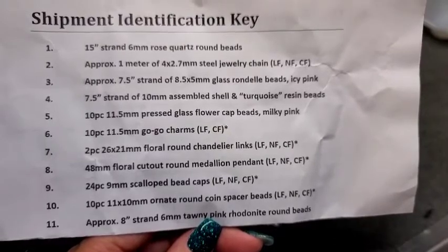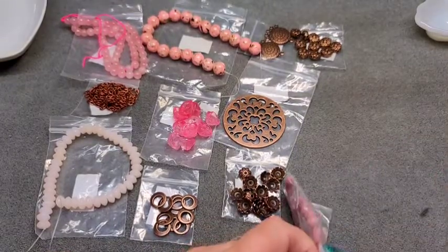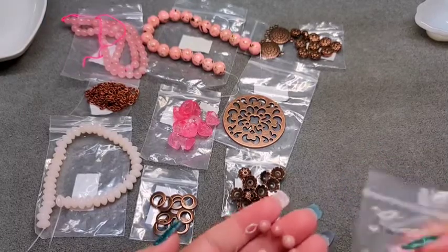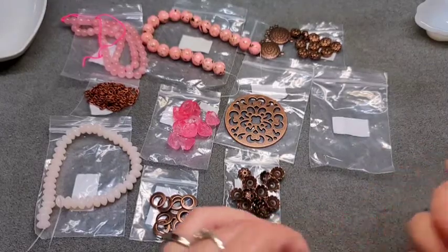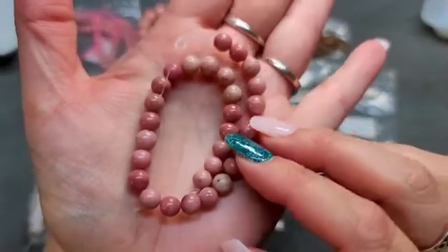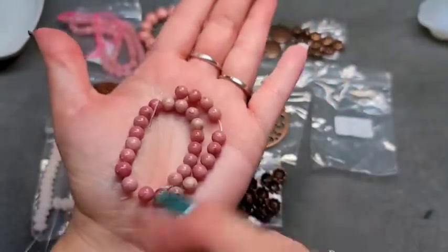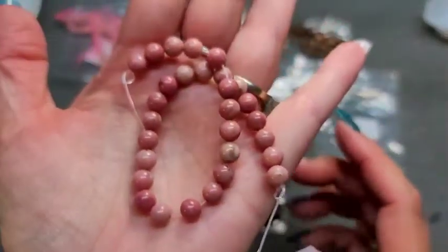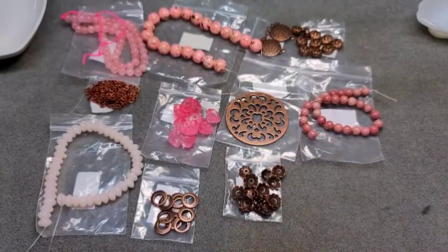Number eleven is an 8-inch strand of 6mm tawny pink rhodonite round beads. This is one of my favorite gemstones — I love the really pretty pink color. It's supposed to be 8 inches, and I have a couple strands in my stash I could add to this mix. I love, love, love this gemstone.